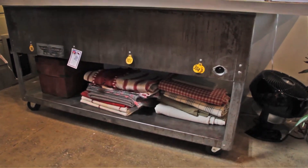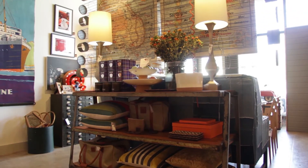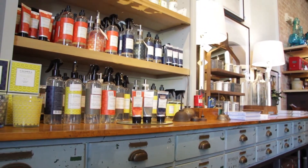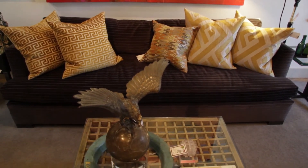I knew that I definitely wanted to include a lot of the furniture pieces, and especially a lot of the more industrial pieces that we actually call more of a polished industrial, where we take like the Japanese window screens and turn them into coffee tables.